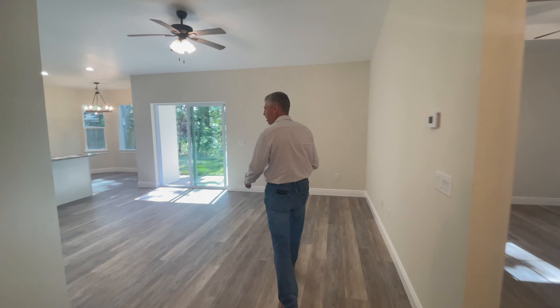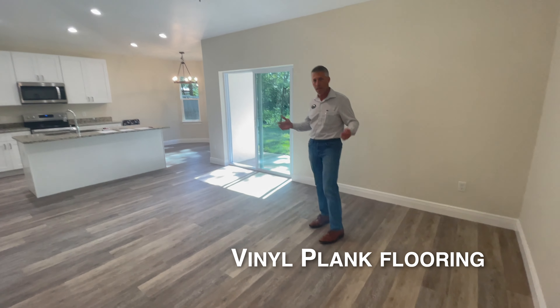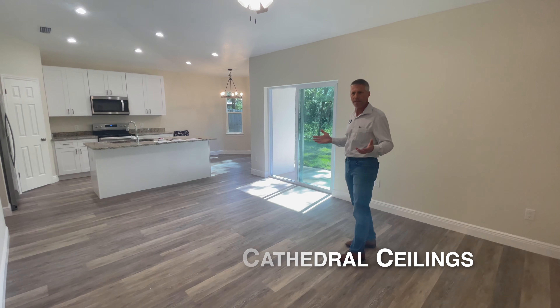As we enter the main living area, the first thing you'll probably notice is the vinyl plank flooring. The vinyl plank flooring runs throughout the entire home. You'll also notice in this main living area the spacious cathedral ceilings, which give a really large feel to the space.